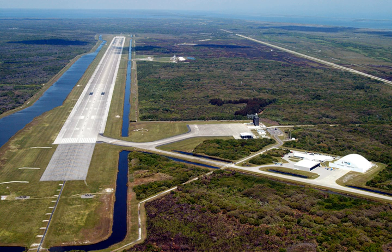The Shuttle Landing Facility, ICAO: KTTS, FAA LID: TTS, is an airport located on Merritt Island in Brevard County, Florida, USA.